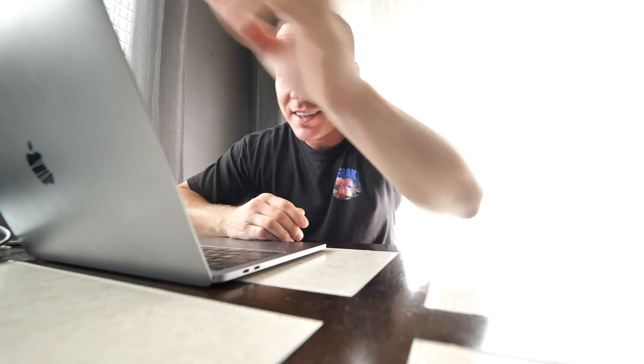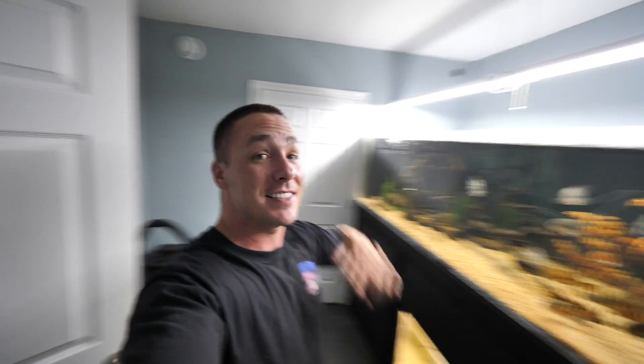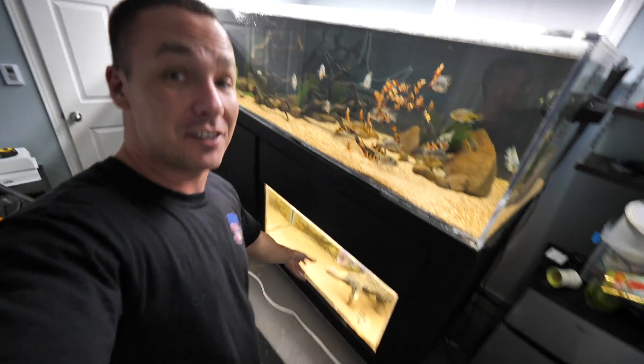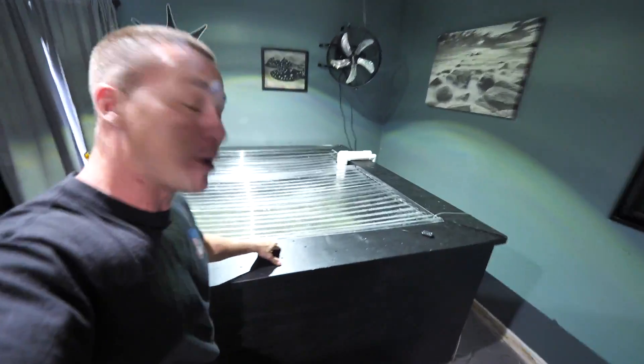So I make a post about Frank on Instagram and you guys lose your minds. If I make a video and I don't include at least 20 seconds of Frank in it, you guys lose your mind. So today you get your wish — a video all about Frank. For those not familiar with my channel, I have an entire building dedicated to aquariums called my aquarium gallery. None of that seems to matter though, because there's only one superstar in this gallery, and it is not me. It's Frank.